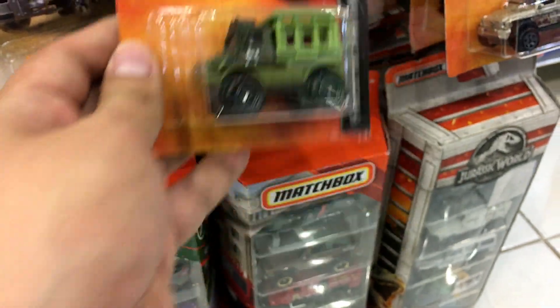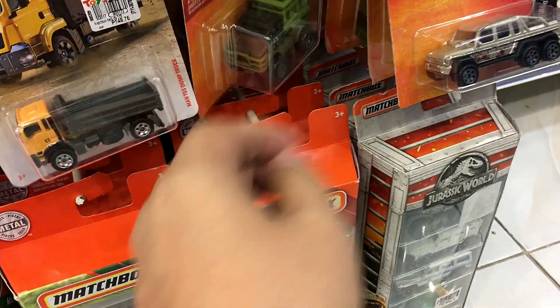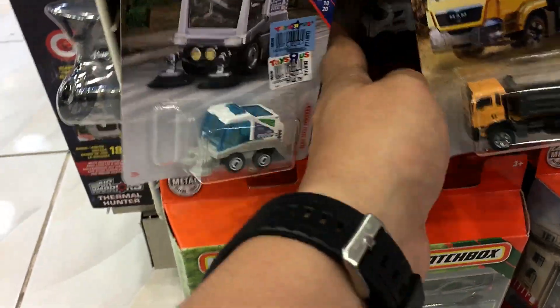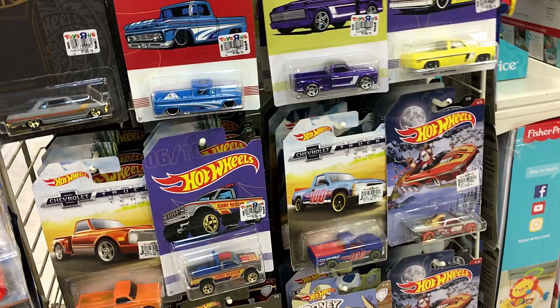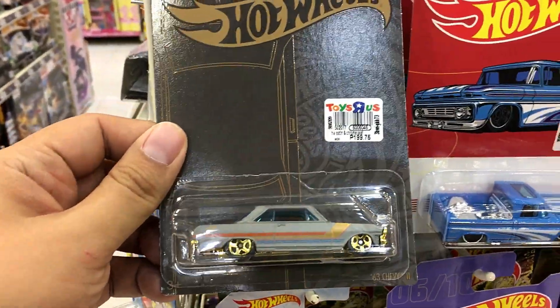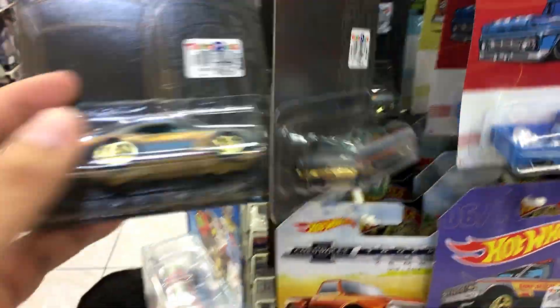This is the new Mercedes-Benz G63 AMG 6x6 — check that out, mud details on the side. Unimog right there as well. The Mercedes-Benz mud detail — I don't know why it's colored dark red. Maybe it's blood and not mud!